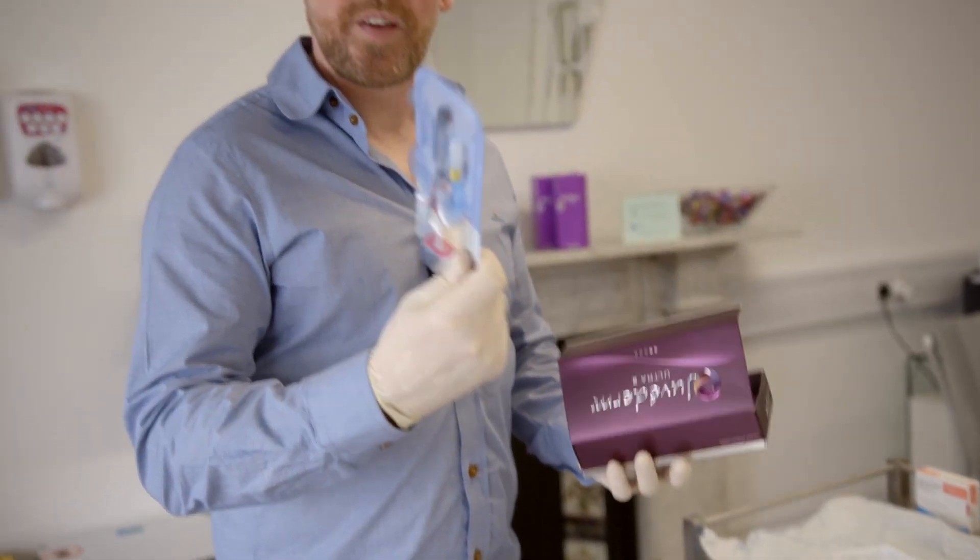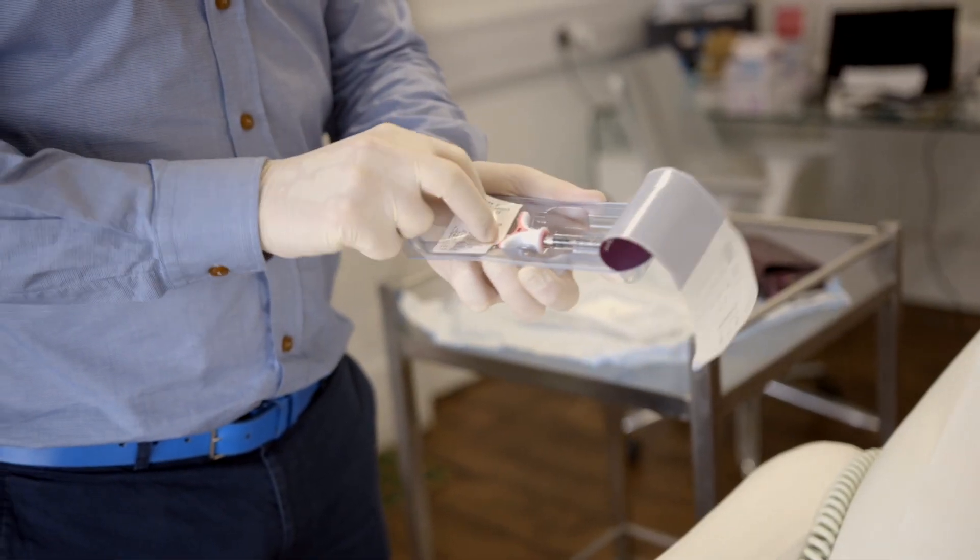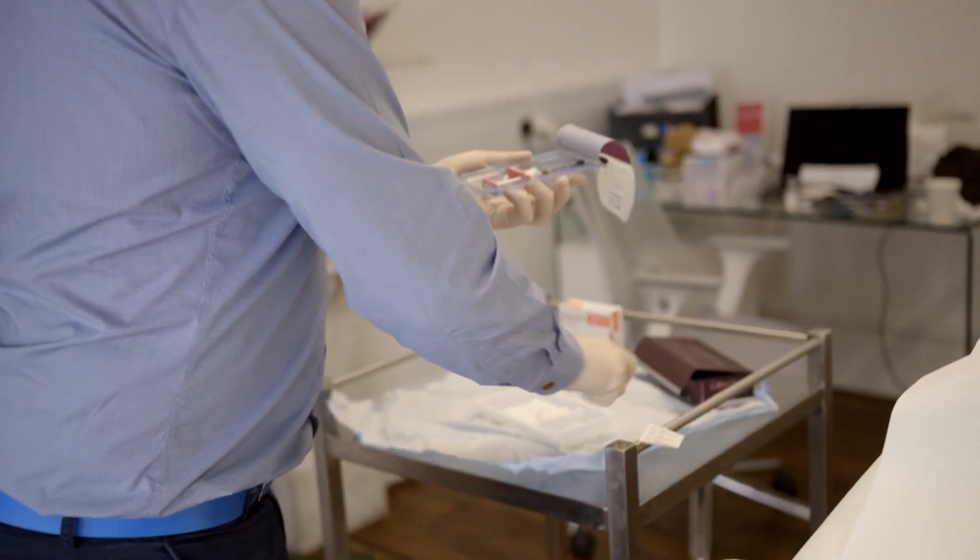This is one of my absolutely favourite fillers — this is Juvederm Ultra, made by Allergan. Essentially this is what the filler looks like when it comes out of the box, and you can see that this is the syringe.